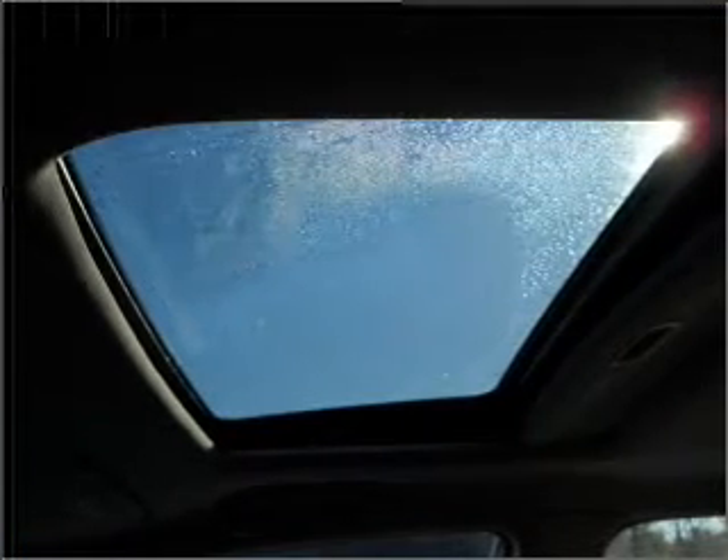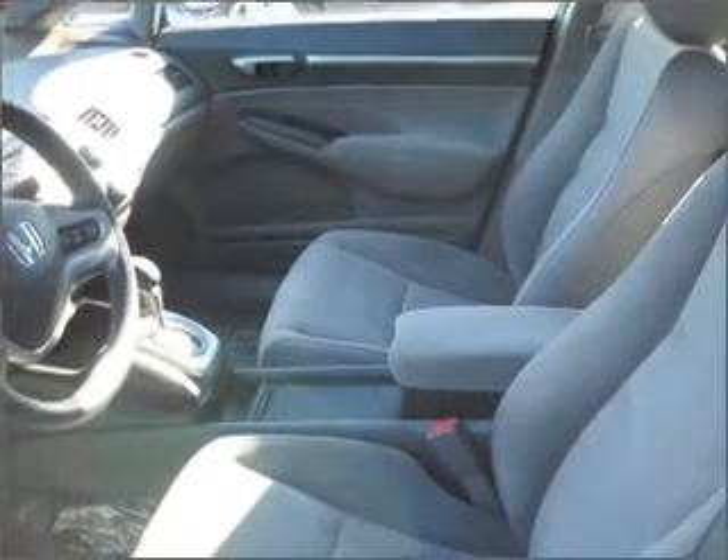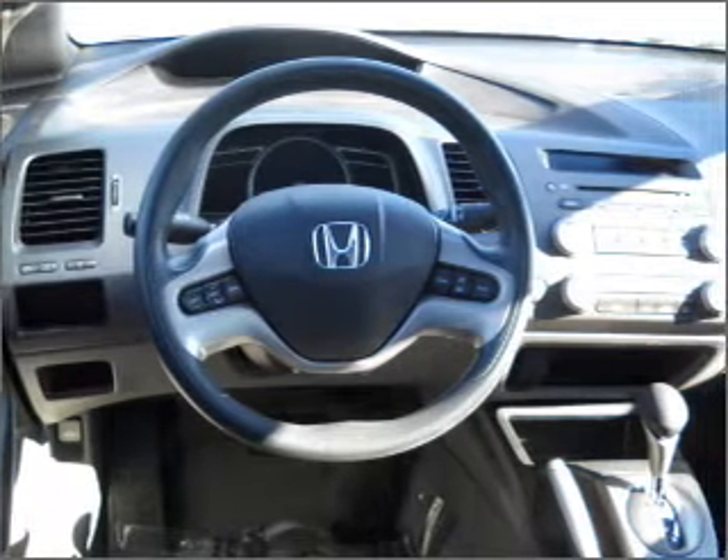Air conditioning, power door locks, power windows, power steering, cruise control, power mirrors, an alarm system, an AM-FM stereo with a CD player. Call today to schedule a test drive.